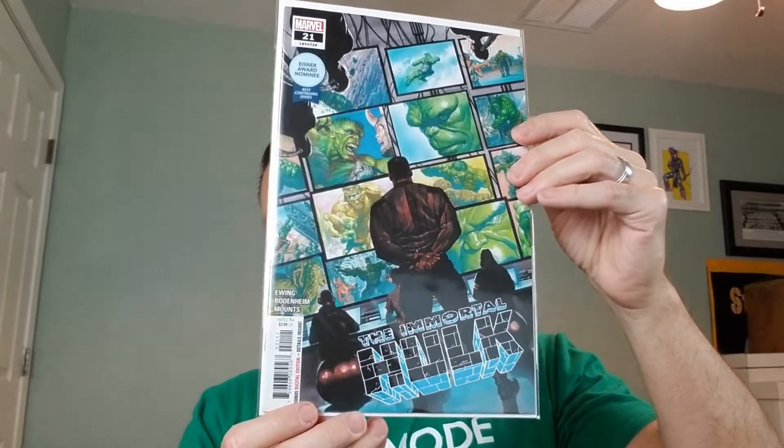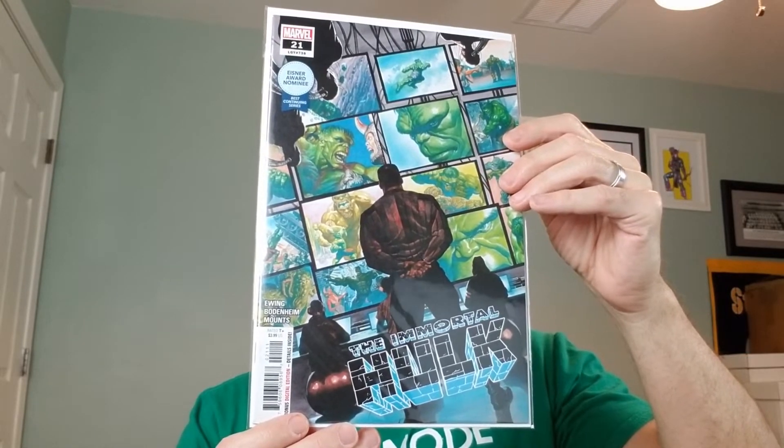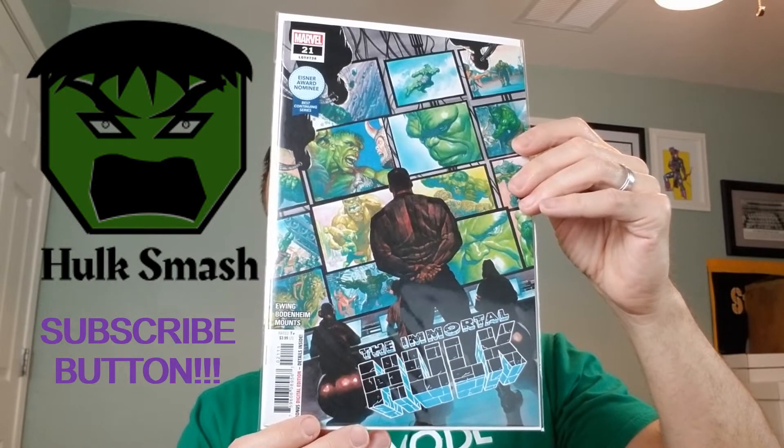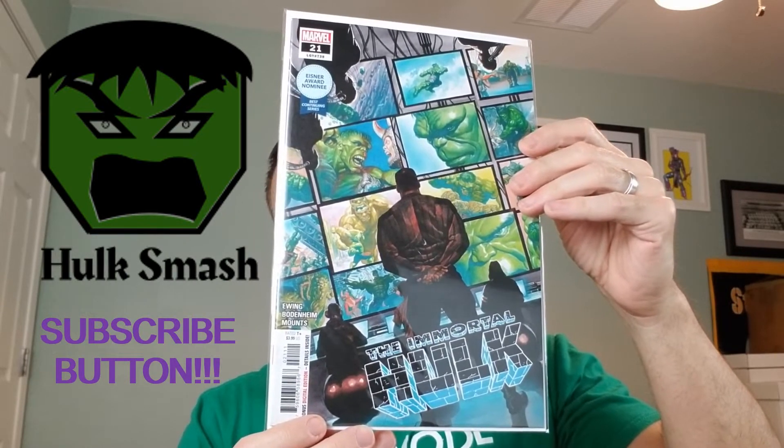We have the Immortal Hulk number 21. This features the origin of Reginald James Fortean. This is the A cover by Alex Ross.